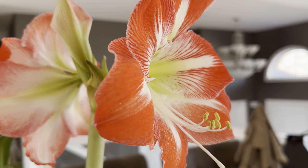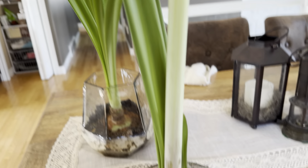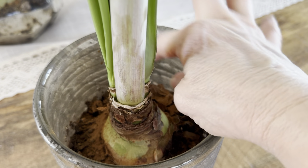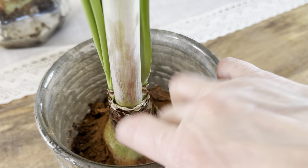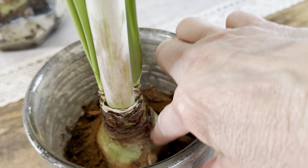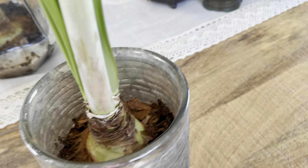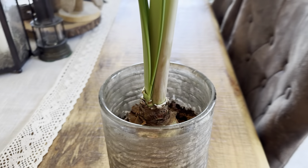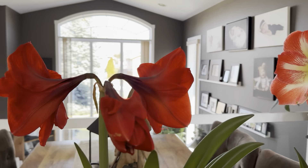So I've got two that are open right now, two more that are coming. I have my doubts that I can make it a third year with this one because I noticed that the bulb itself is very soft now — like there's something going on in there. So I'll get it in the garden and I'll see if I can get it to bloom again next year. But this year it's really going to town and it looks beautiful.